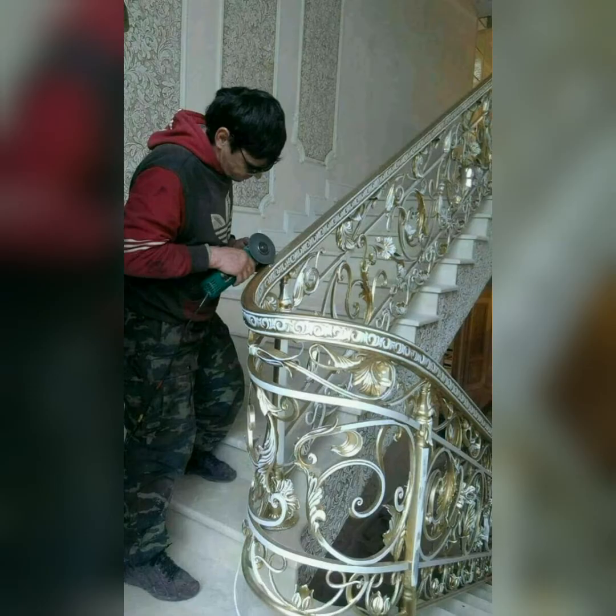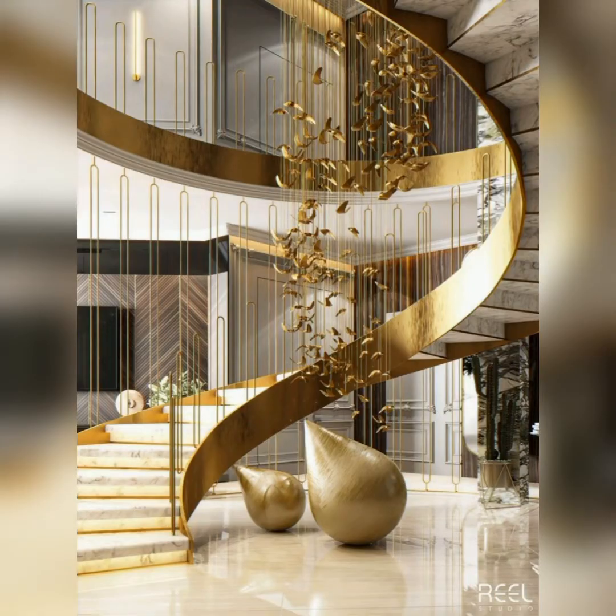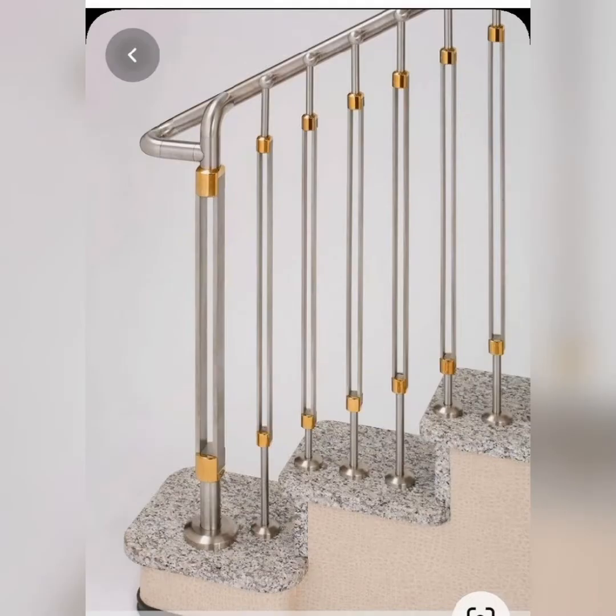This is also a unique and different idea — a wooden and steel combination of two things. This is also a unique design, a modern design. It's also a simple design for your home decor, as a place of your house for stairs.